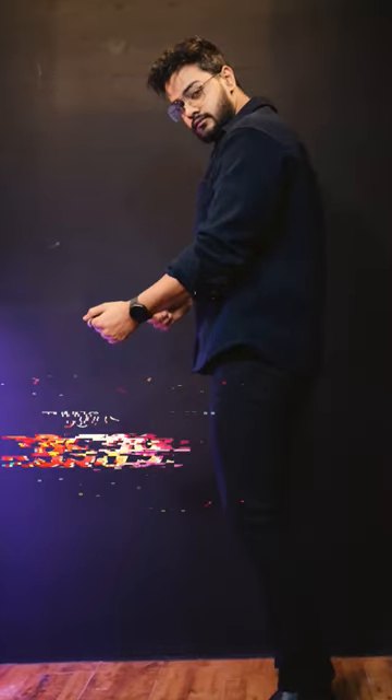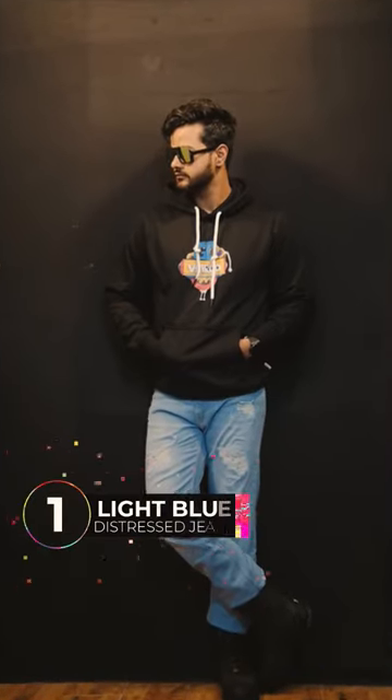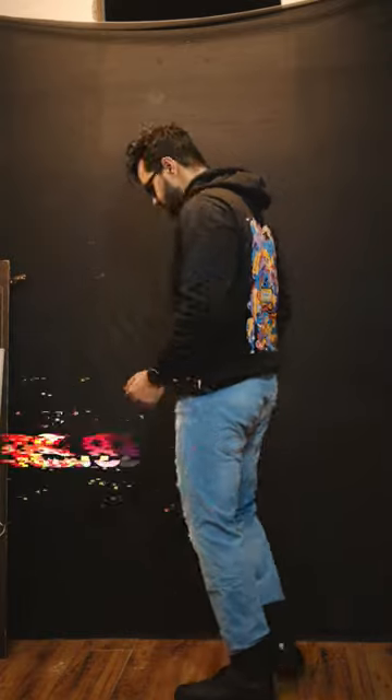And trust me, these slim fit and skinny fit jeans are much better. These are just Rs. 7.99 and trust me, they are so comfortable that I can wear them the whole day. The last one is a light blue distressed denim. These are great for streetwear or casual fits and it comes for just Rs. 8.99.